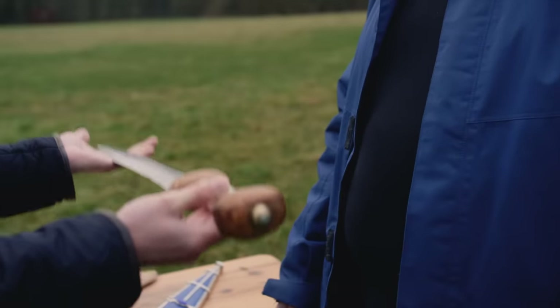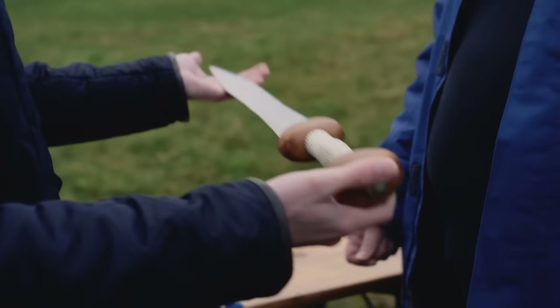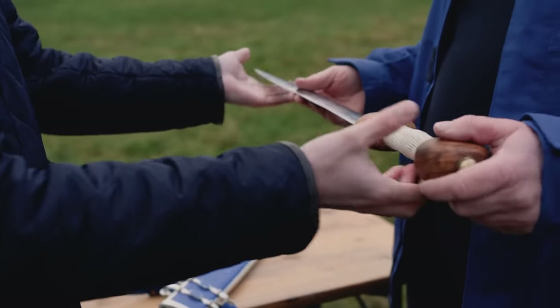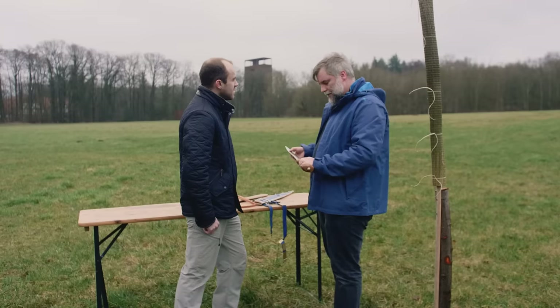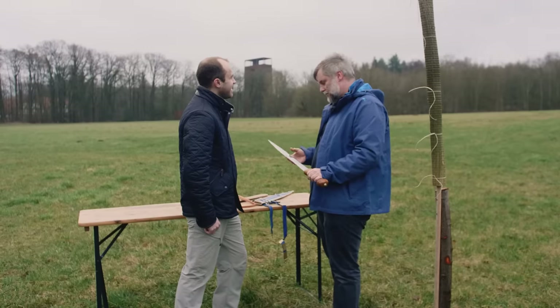During those opening moments of the Teutoburg Forest ambush, when the Germans are charging towards you, would it be easy for a Roman legionary to draw this quickly? The sword would be quite easy to get out, and as it's quite short, it's no problem in a forest or any other confined environment.